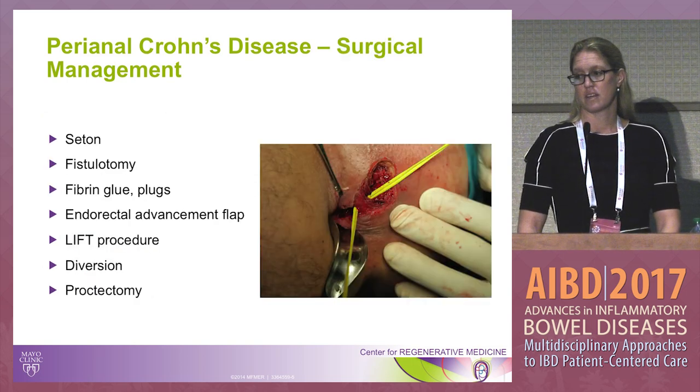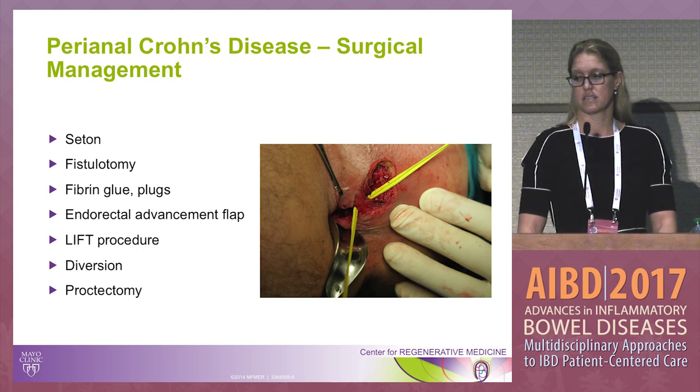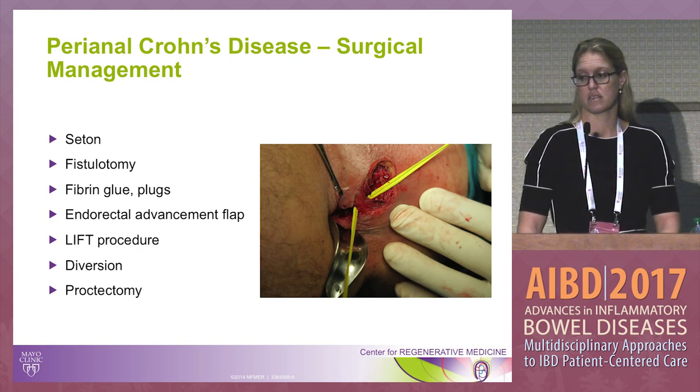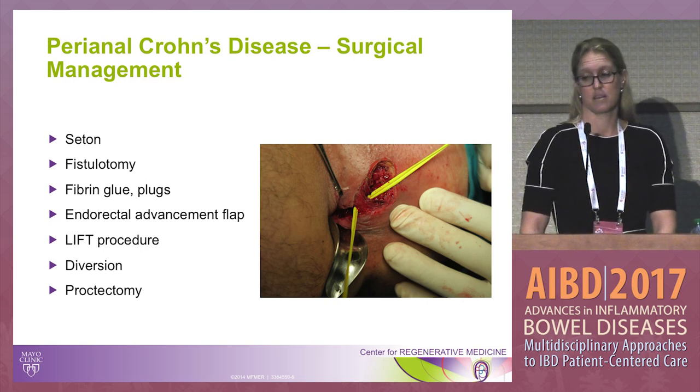There are many surgical options available, which really highlights the point that no particular intervention achieves 100% healing — which is why we have so many options, and all have their limitations. Setons are useful for draining perianal sepsis combined with biologic therapy. Fistulotomy has limited utility in Crohn's patients. Fibrin glue and plugs have poor healing rates of maybe up to one-third. Endorectal advancement flaps are useful if the patient doesn't have proctitis, and unfortunately 20-30% of patients ultimately require proctectomy.